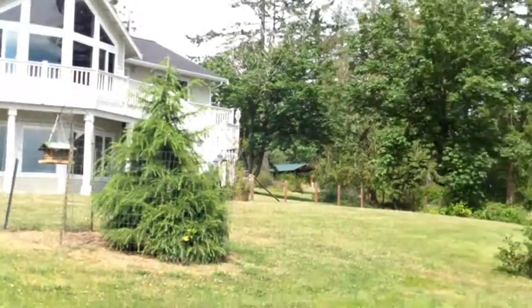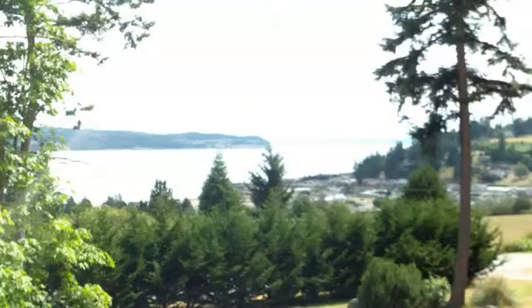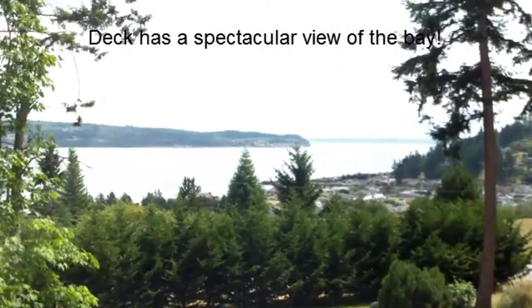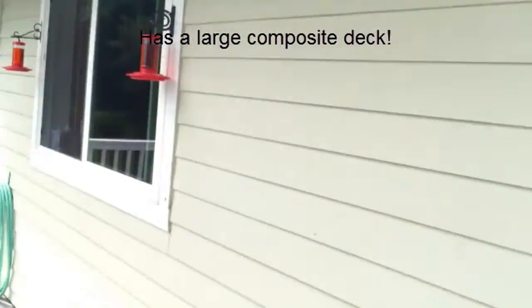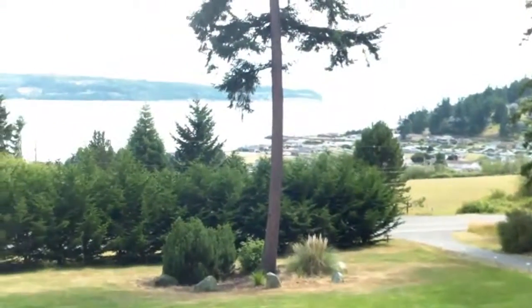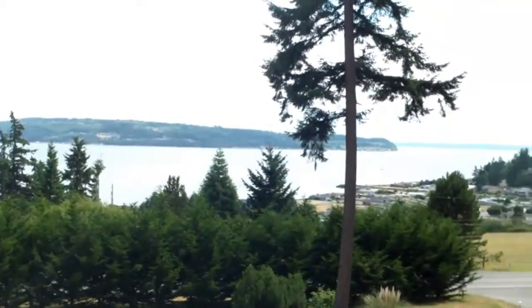We'll turn around and see the front of the property. You can't really see the view from here, but we'll go up on the deck and show the view — it's got a spectacular view of the water. Here we are up on the deck, and as you can see, it's got a spectacular view of the bay. We're on a large composite deck. The home features hardy plank siding and 30-year laminate composite roofing. There's a dock down there that the community shares, so you can do some temporary mooring and put your boat in at this private little marina.